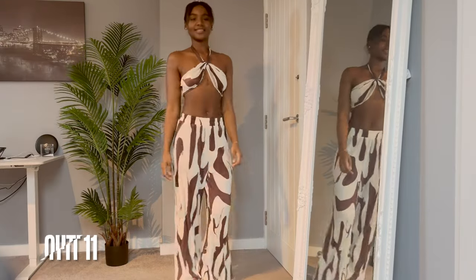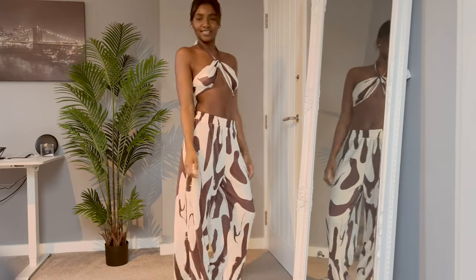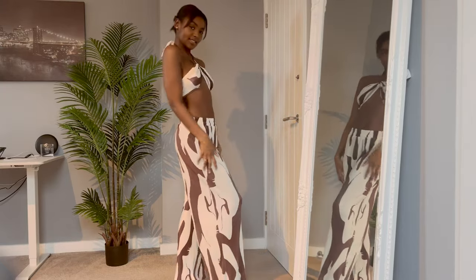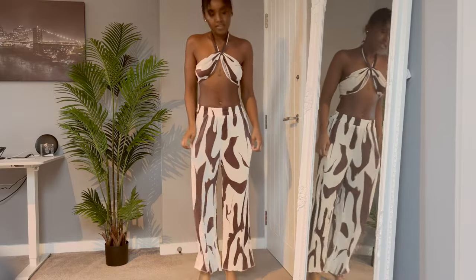This outfit would definitely be coming with me. I love that it's high-waisted, the wide leg, and the halter neck shows off my shoulders again. It's just gorgeous — I really really like the colors and the pattern on it.